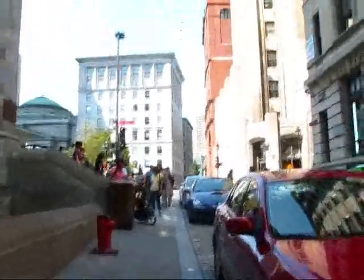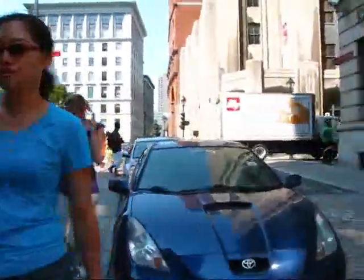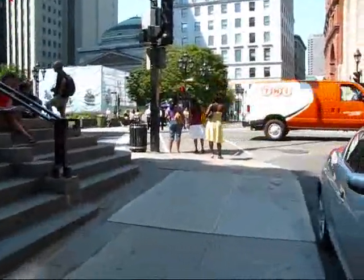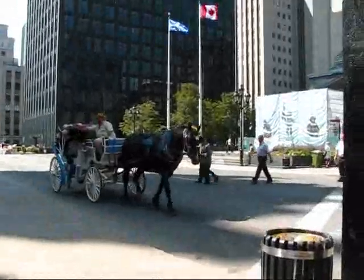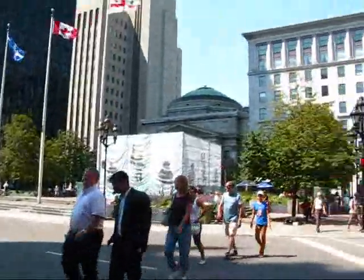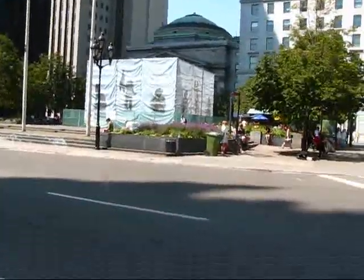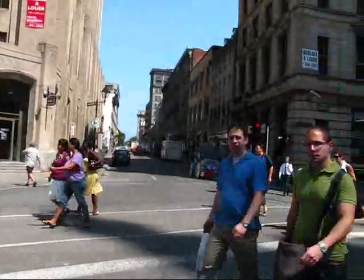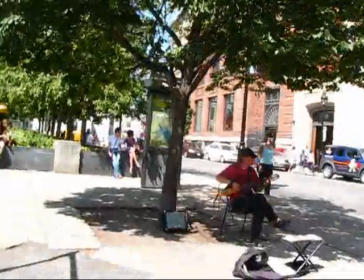A great place to live. Now here I'm approaching Place Jacques-Cartier — actually no, this is Place d'Armes, which is one of Old Montreal's most significant public squares. It used to be a parade ground for the military, hence the name Place d'Armes. There's a big hotel building here on the corner, and I think they are renovating the statue located in the middle of Place d'Armes. Here's a look back up on Rue de la Place d'Armes, one of Montreal's most beautiful squares.